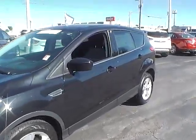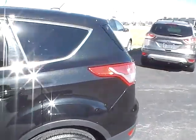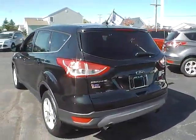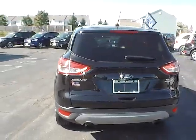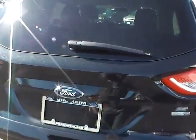Today we've got a 2015 Ford Escape SE with four-wheel drive, a tuxedo black exterior, and a charcoal black interior. Two-liter four-cylinder EcoBoost engine with an automatic transmission. Current mileage is 21,883 miles.